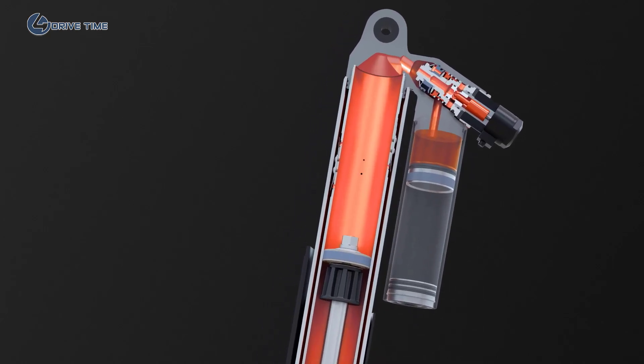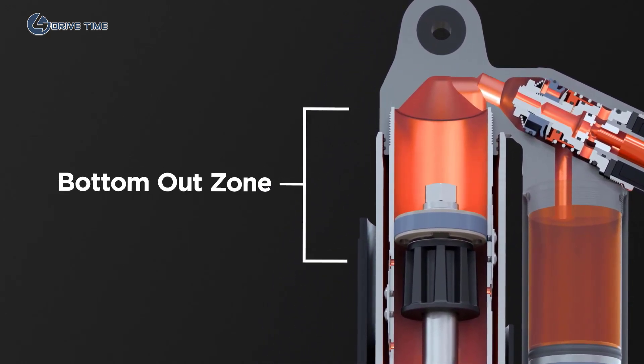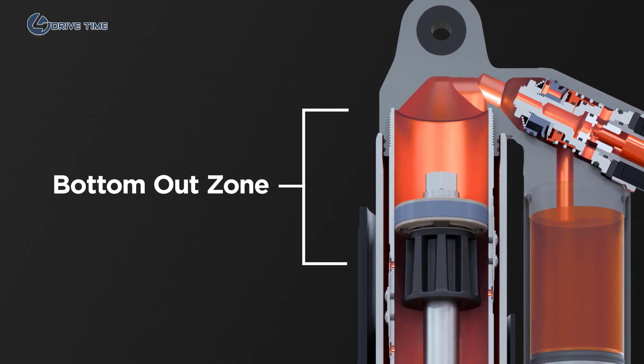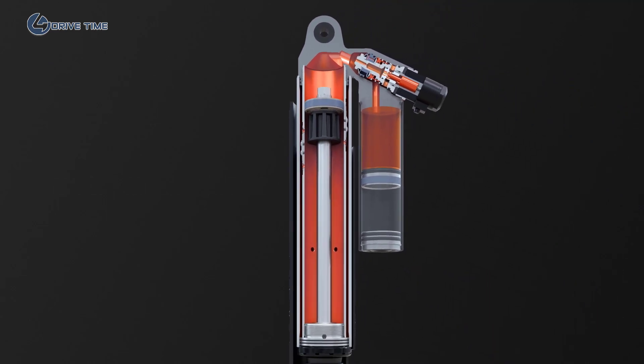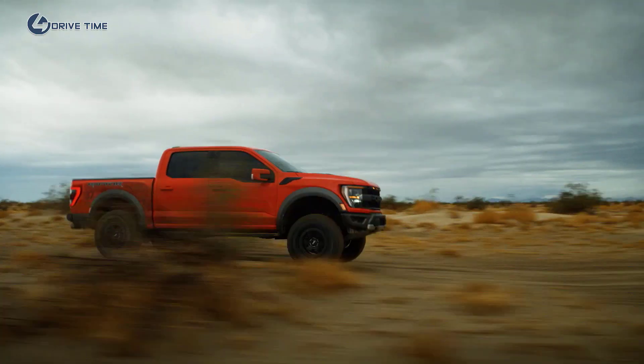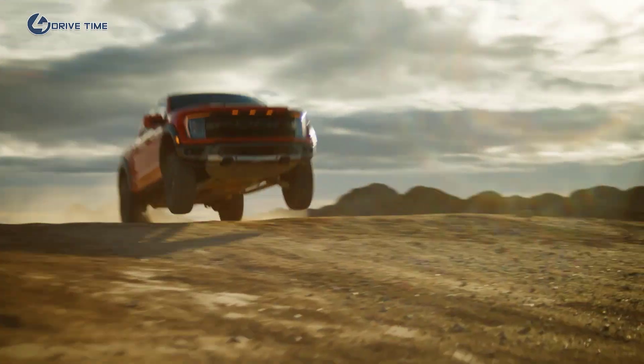And finally, at the end of the travel, the shock compresses into the area called the bottom out zone. All oil is forced to flow through the main piston assembly, which provides the most resistance and slows down the shock. This gives you the firmest support, protecting you from bottoming out over the roughest terrain.